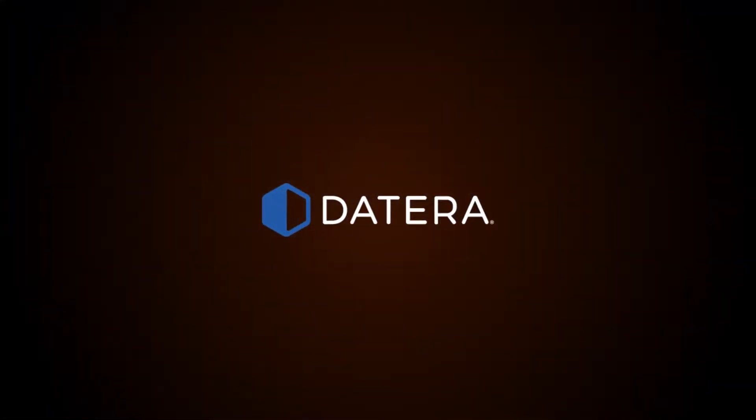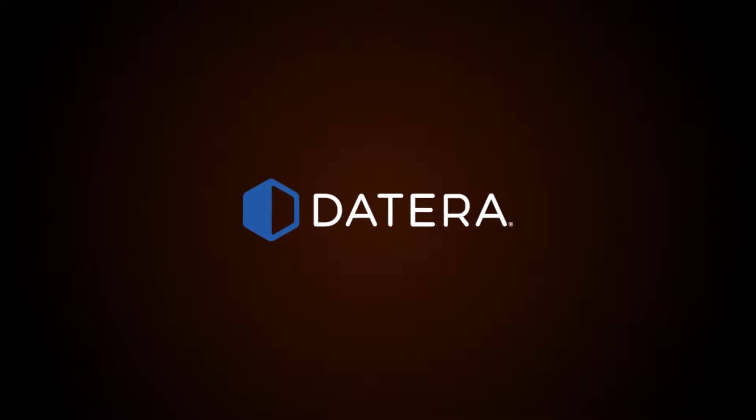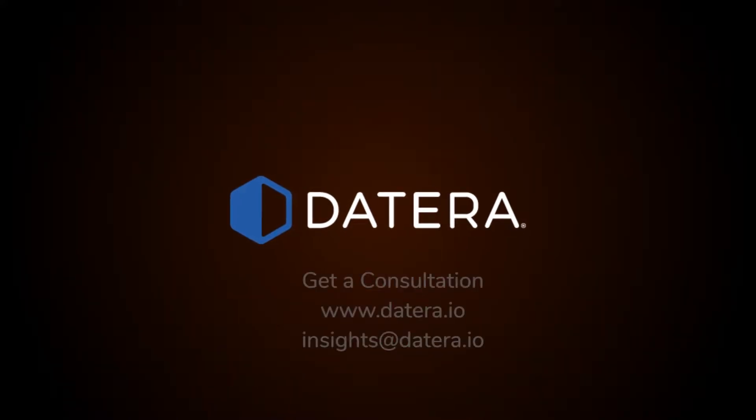Learn more about how Datera brings the software-defined revolution to enterprise storage at Datera.io, and contact Datera for a free consultation.